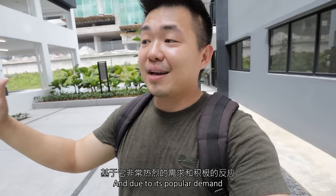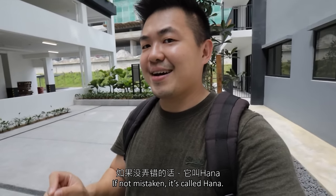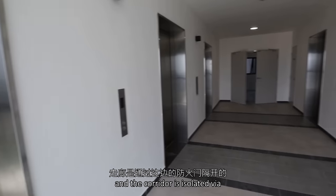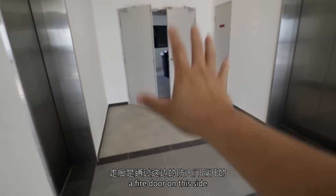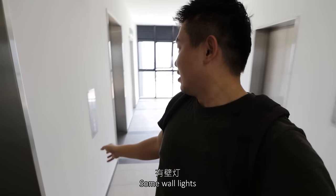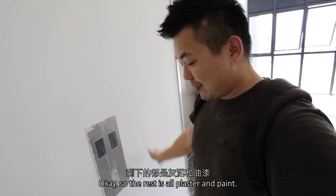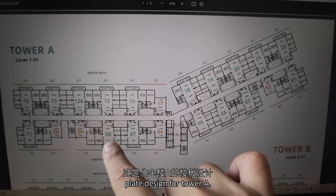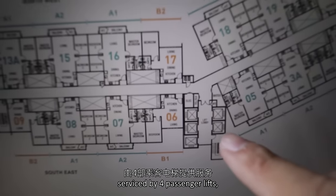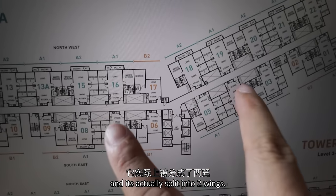Due to its popular demand and very positive response, there will be a phase 2 already — if not mistaken it's called Hana. The width of the lobby is 2.7 meters, the height is 2.7 meters, and the corridor is isolated via a fire door. You have floor tiles for the lift lobby, some wall lights, and the aluminium lift panel. This will be the floor plate design for Tower A. In total there will be 22 units serviced by 4 passenger lifts and 1 stretcher lift, split into 2 wings — a double-loaded corridor with all the voids.